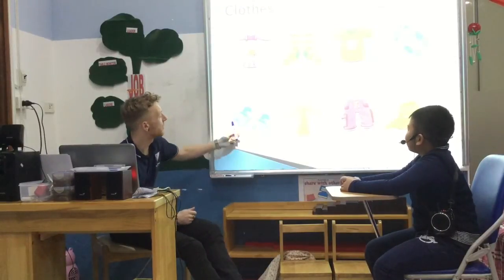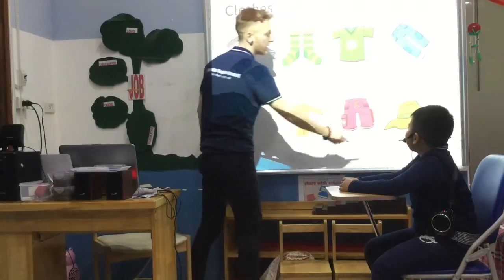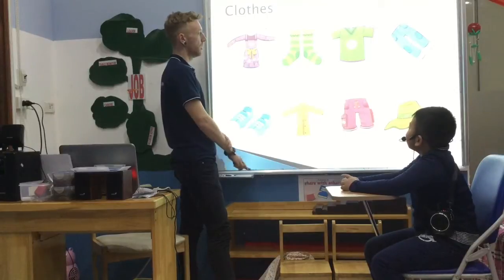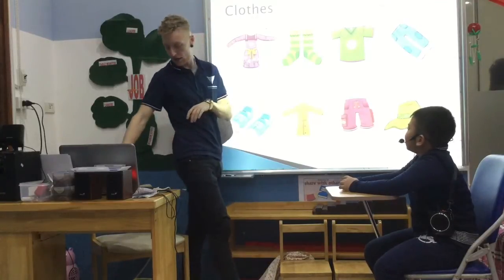So what are they? They are shoes. Very good. And what is that? It's a hat. Very good. And what are they? They are socks. And what is that? It's a dress. Fantastic.